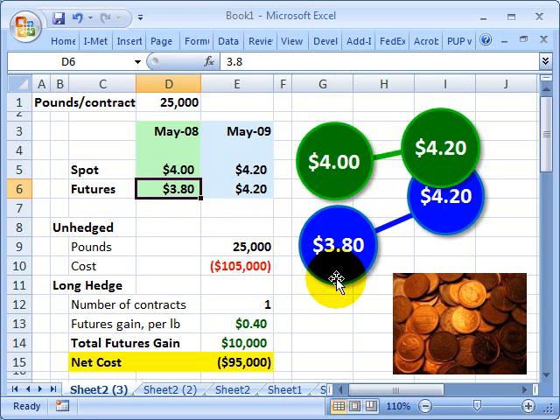The price of a futures contract in Copper one year forward — that would be May of 2009 — means we can commit and get a guaranteed price of $3.80, but again that's one year forward in time.